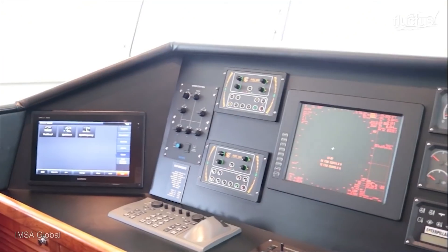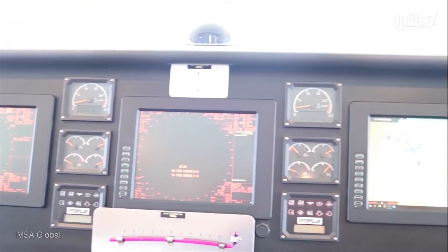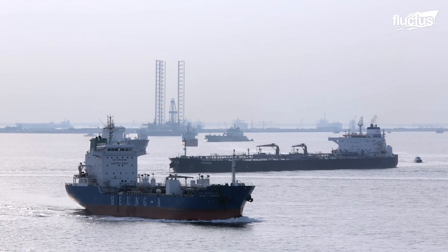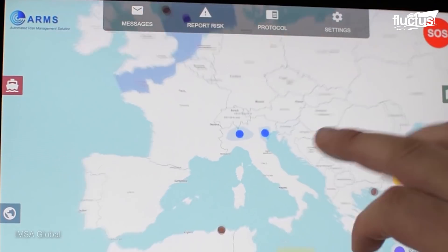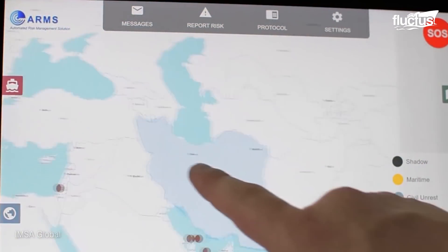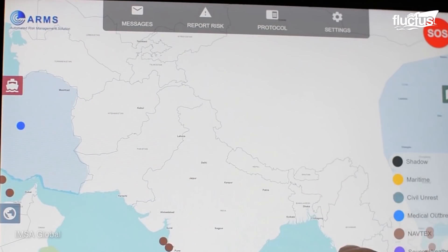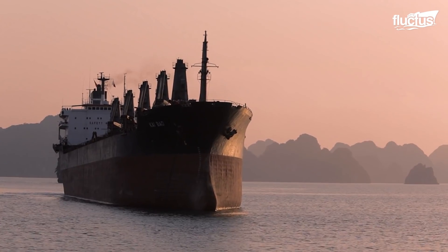Apart from the defensive hardware, digital software also plays a vital role in the protection of sea vessels from external threats. International Maritime Security Associates, a maritime security company, developed an automated risk management solution, or ARMS platform, that provides critical maritime intelligence to the vessels.